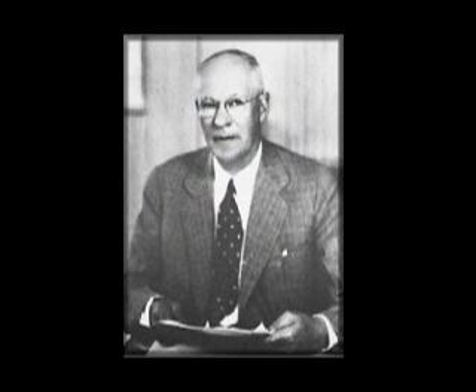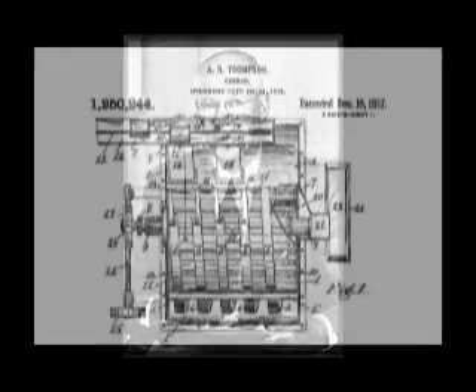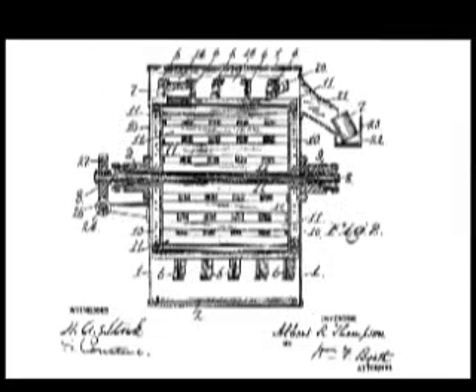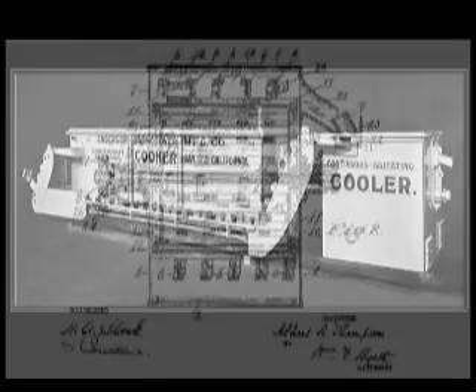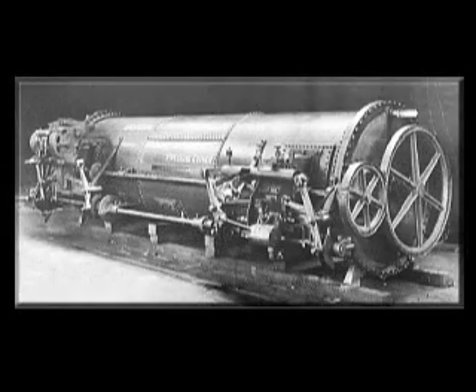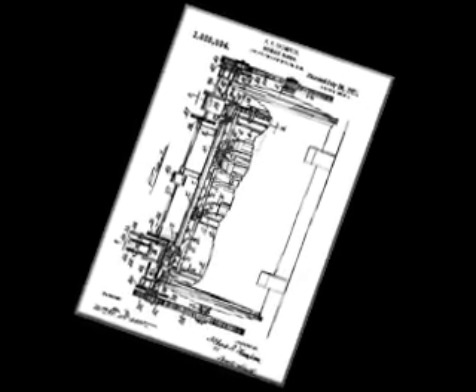In 1913, the problems with retort processing motivated A.R. Thompson, chief engineer of Anderson-Barn Grover, to invent and patent a reel and spiral means for advancing cans continuously through a heating box. Cans for processing enter at one end and exit at the other end into a cooler. This revolutionized the sterilizing of food. Because better sterilization was achieved when the cans were processed with steam under pressure, the Anderson-Barn Grover company soon developed and patented the first continuous rotary pressure sterilizer in 1915.